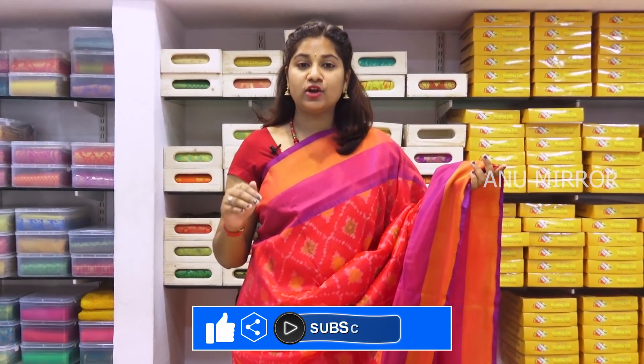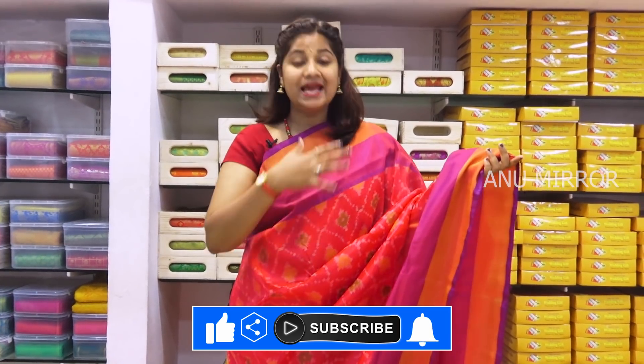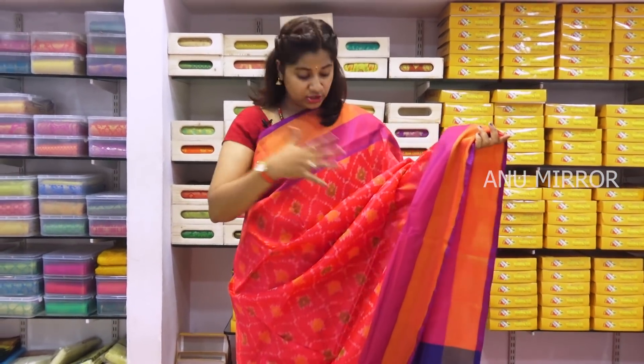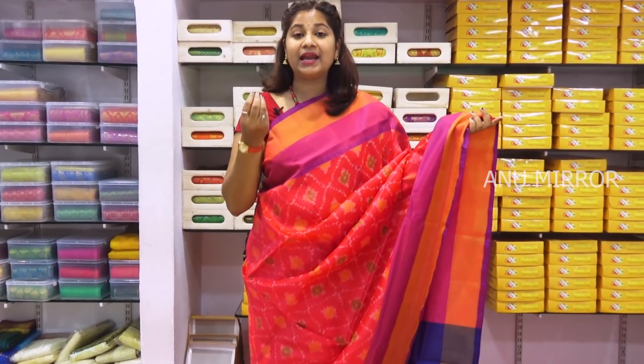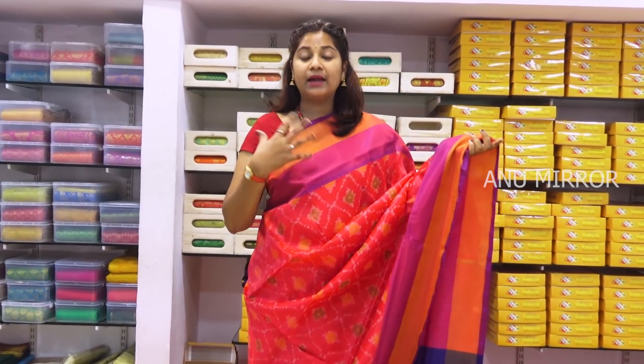Starting price is ₹1200. We will see the next collection. We will choose a different kind of collection — an imitation design. We will see this color in a combination of red. Light blue and pink are used in the top border and bottom border.